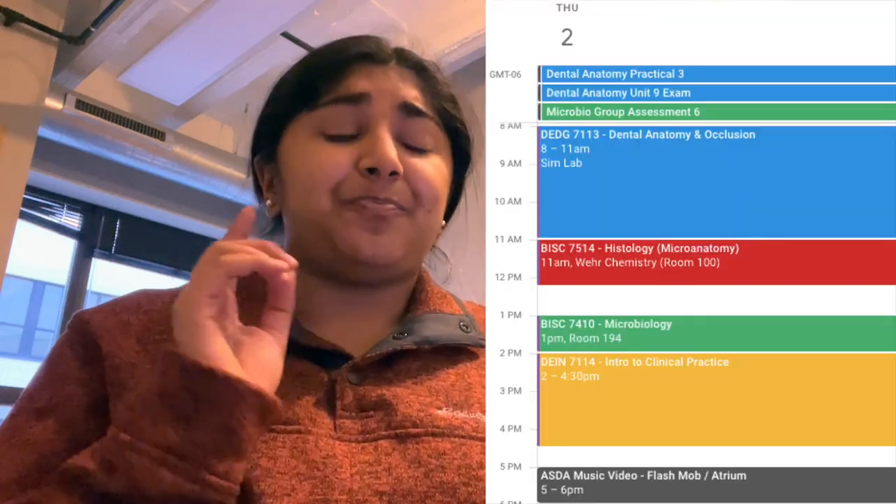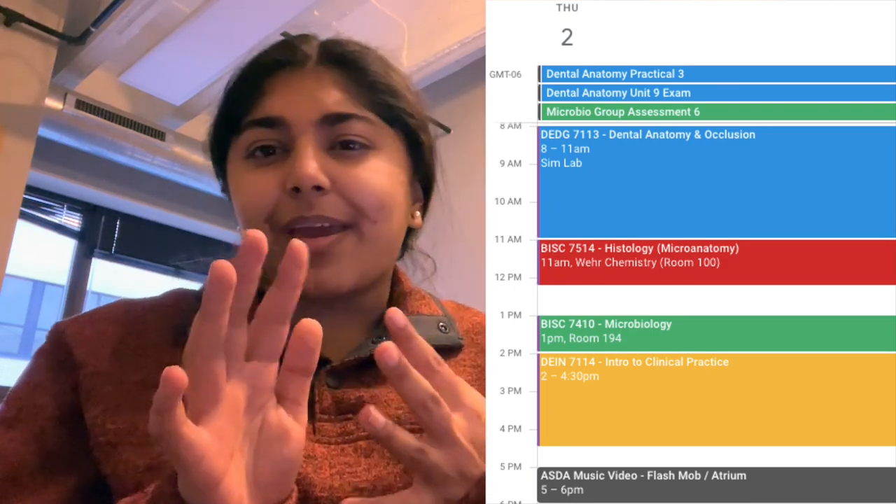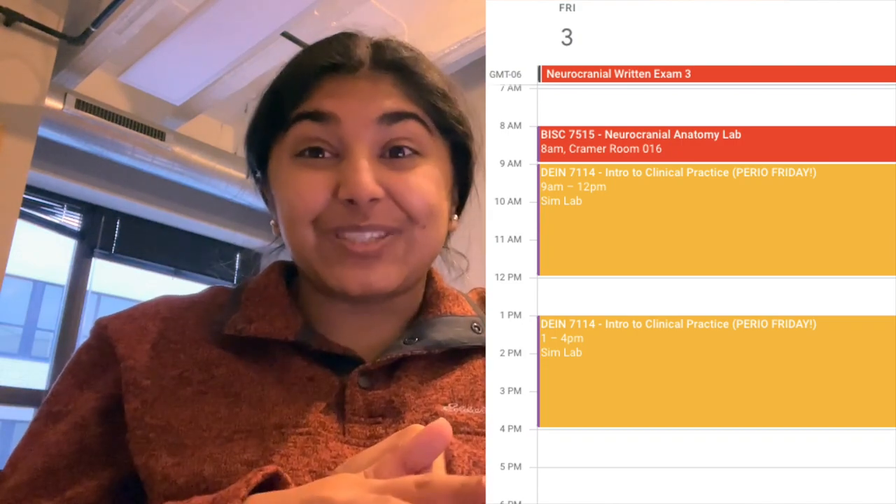Thursday is a big day. We have a dental anatomy practical, a dental anatomy quiz — 10 questions, he calls it an exam — and a microbiome group assessment. We also have another review session for neuro. On Friday is our neuro exam, which is a huge thing this week. I feel a little less confident about neuro because I didn't get much done over Thanksgiving break, which was a much-needed break, but I definitely have a lot of work to do.